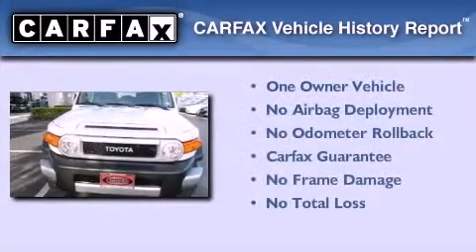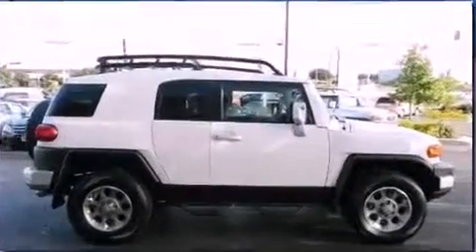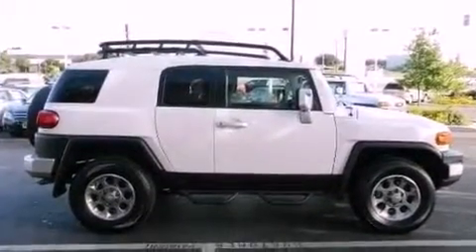This SUV also has had only one owner, and it qualifies for the Carfax buyback guarantee. This vehicle is sure to sell fast — call and arrange your test drive today.